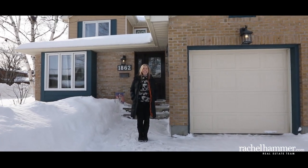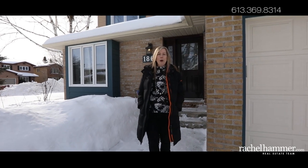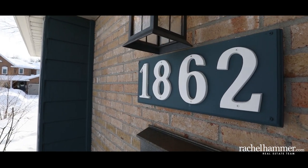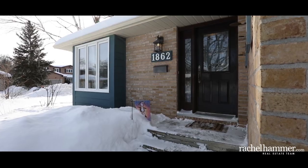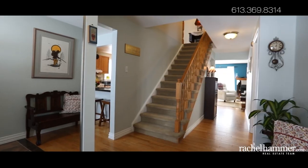Hello, my name is Rachel Hammer and today I'm thrilled to introduce to you 1862 Montereau Avenue here in Chapel Hill, Ottawa. Welcome to this charming single family home in a beautiful mature neighborhood. This three-bedroom home on a large corner lot has everything you need to call it home sweet home.